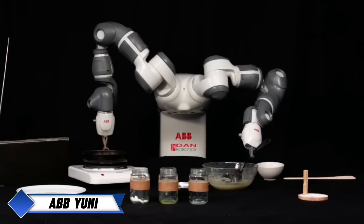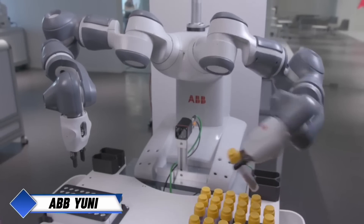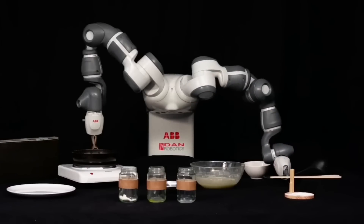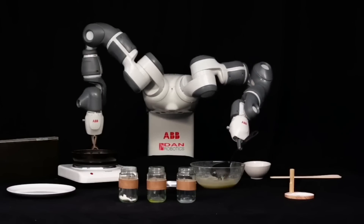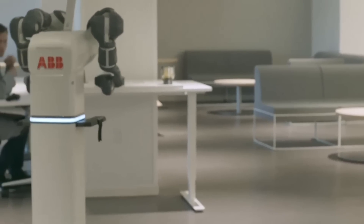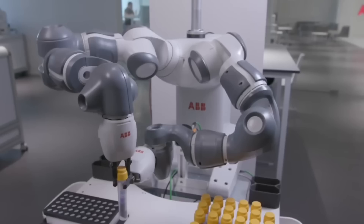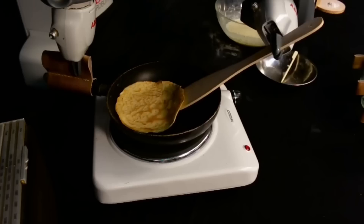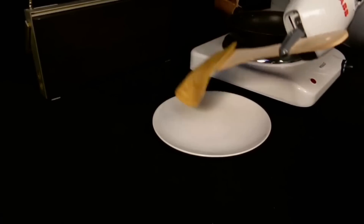The ABB Yumi robot, from the Swedish automation company ABB, represents a milestone in human-robot collaboration. Yumi is the world's first robot designed to work safely alongside humans, capable of navigating shared workspaces autonomously. With its two arms, Yumi can perform a wide range of repetitive tasks, including medication preparation in hospitals, waste sorting, and handling liquids, making it highly versatile.